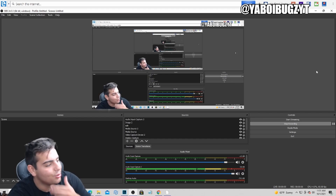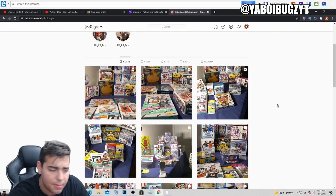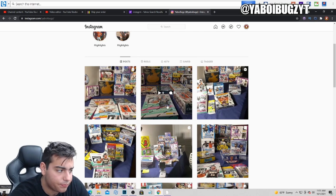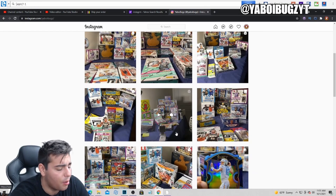What's good YouTube, it's your boy Bugs back on another video. Today we're gonna go over some rips — we've been ripping so much on Instagram. We ripped up some optic boxes and opened up a bunch of stuff.